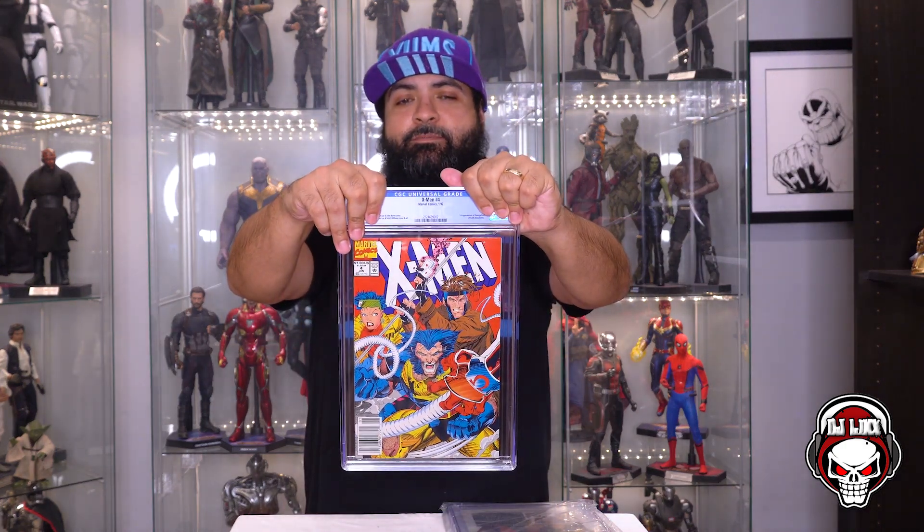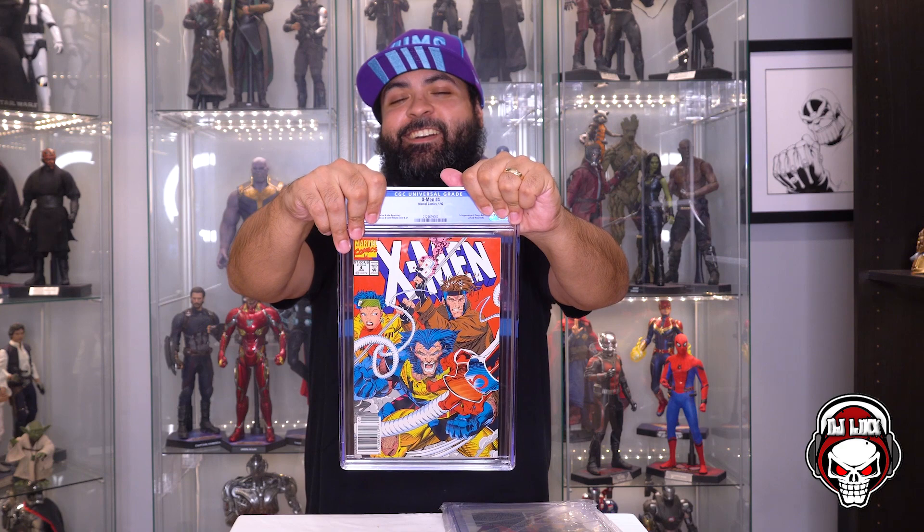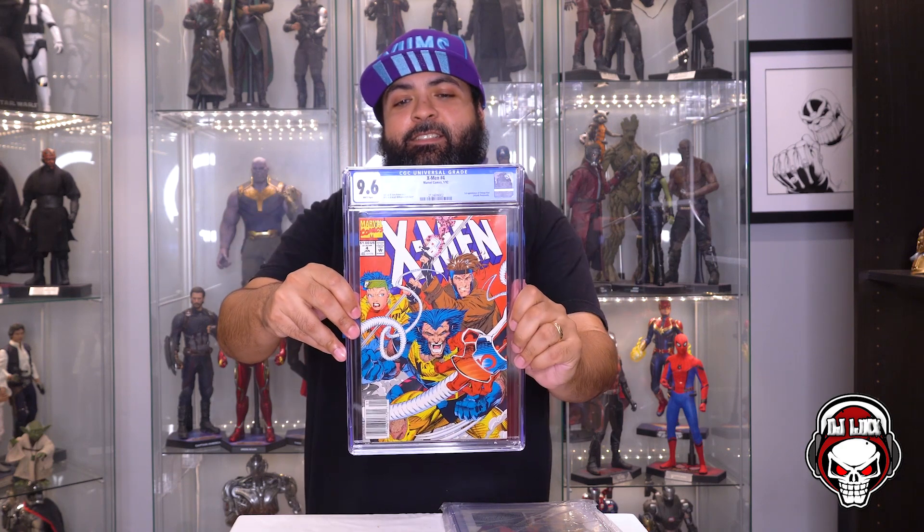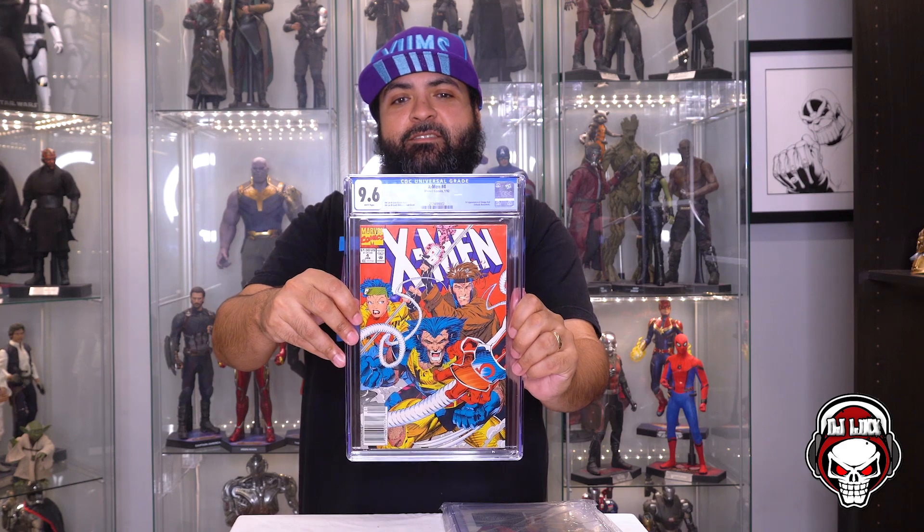Third copy — 9.8 please. 9.6. Okay, I'll take a 9.6 all day. Pretty decent grade. It's this book — the 9.4 actually looks better than this version. 9.6, I'll take that. So we're 1 for 3.